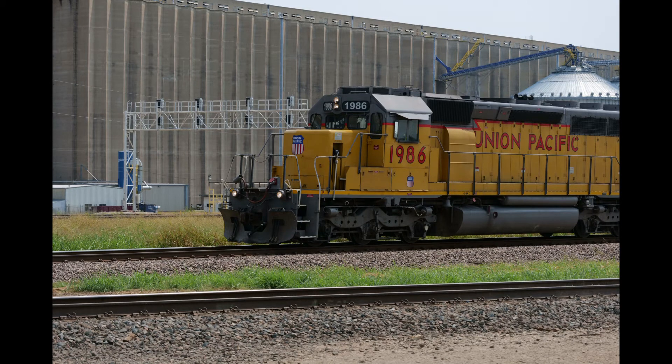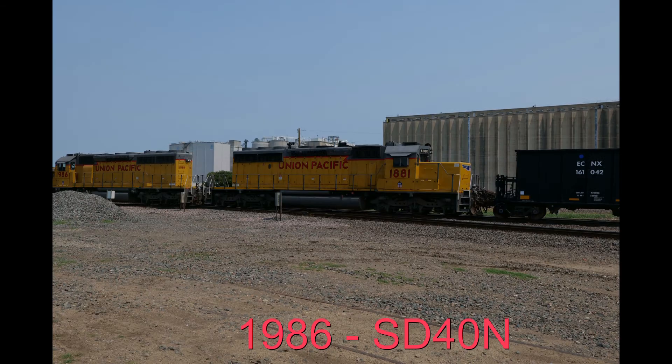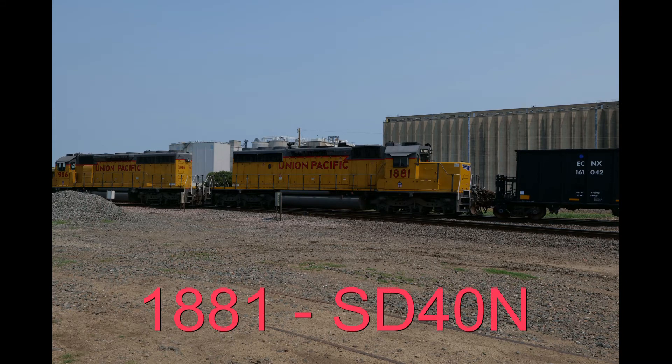There was also some UP action — a couple of UP engines working with a lot of empty spine cars. You'll see pictures of an old SD40 lashed up with another old SD40. Again, with the grain elevators in the background, it always makes an interesting shot.